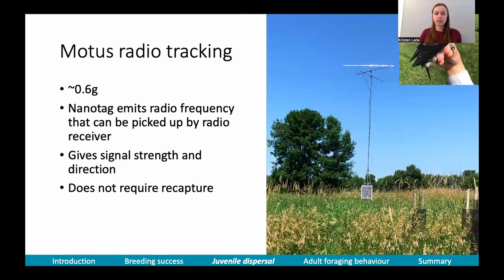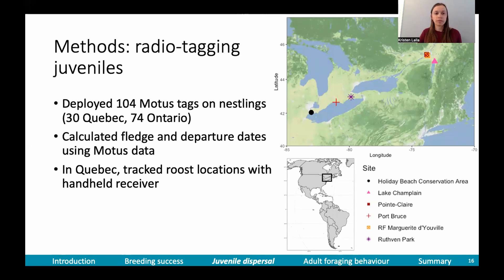To answer my dispersal questions, I used MOTUS radio tracking. MOTUS works by putting a nano tag on a young bird, and that tag emits a radio frequency that can be picked up by a stationary or mobile radio receiver. MOTUS gives you signal strength and direction, and from that you can infer a lot of behaviors. The advantage of MOTUS is that it does not require recapture. We deployed 104 MOTUS tags on nestlings — 30 in Quebec and 74 in Ontario in collaboration with the University of Manitoba. With that data we calculated fledge and departure dates, and in Quebec we supplemented that with handheld tracking to find roost locations.